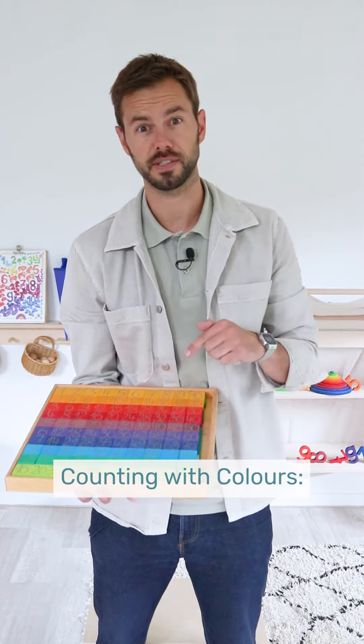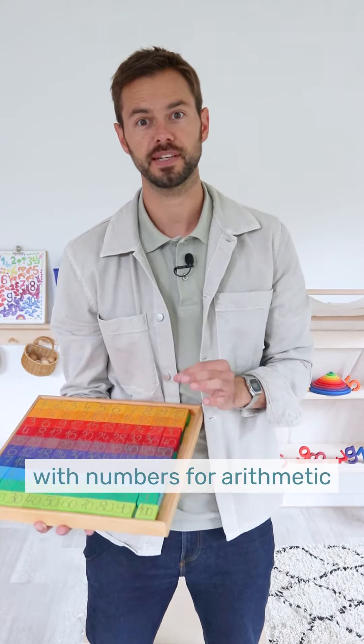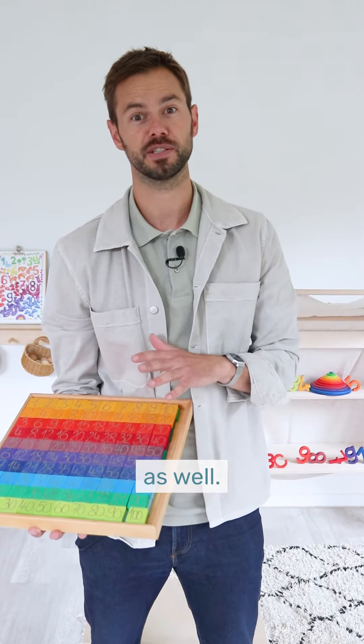Next tip: counting with colors. 200 colorful plates with numbers for arithmetic, and it comes with play ideas as well.